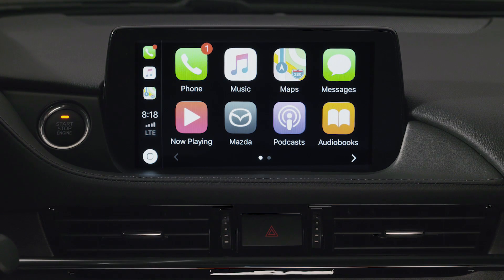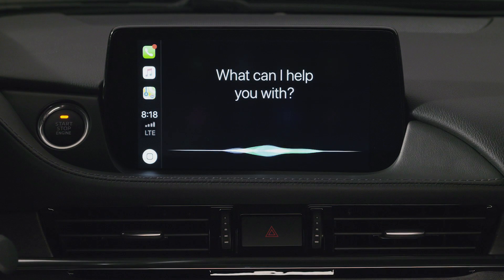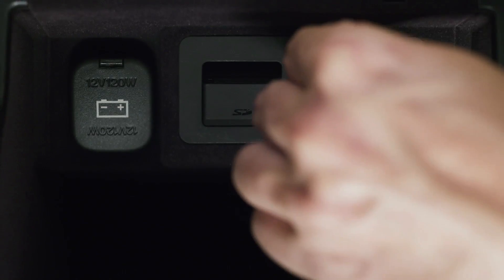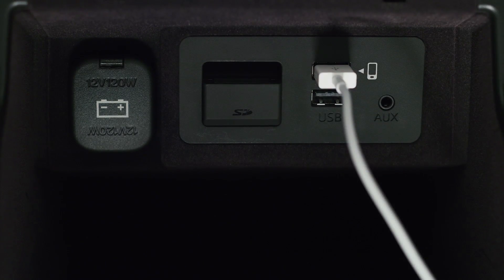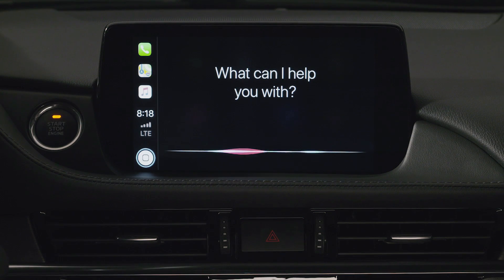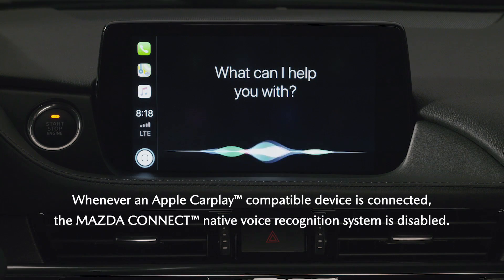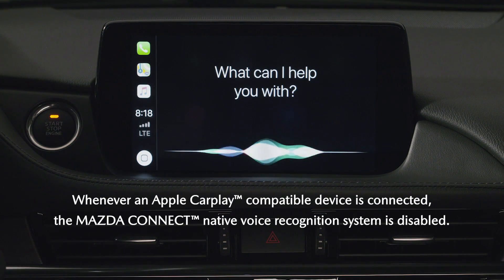You can even ask Siri for current weather conditions, stock prices, or upcoming events on your calendar. Once your iPhone is connected to the Mazda Connect system, accessing Siri is quite easy. Just as a reminder, Siri replaces the Mazda Connect voice recognition whenever your iPhone is plugged into the appropriate USB port.